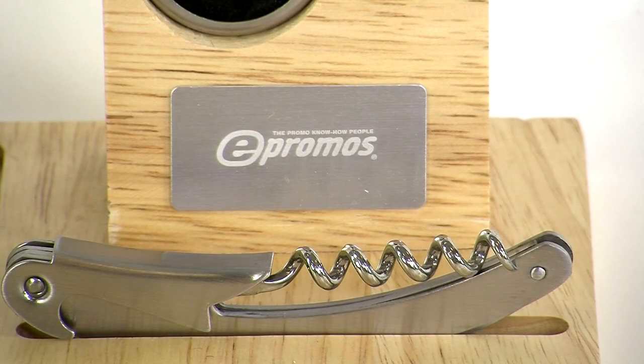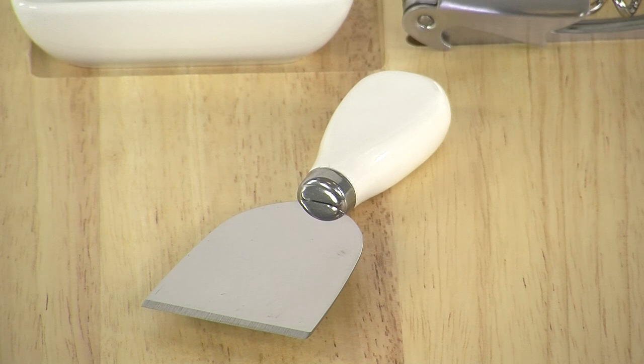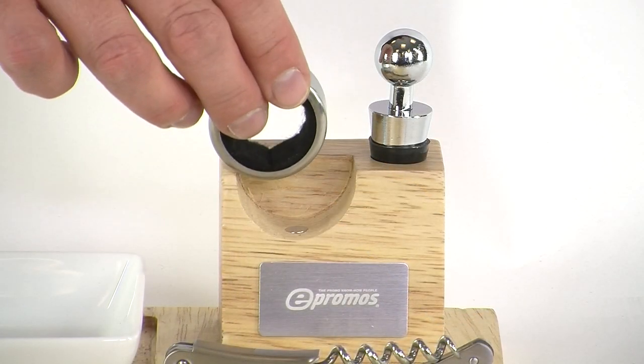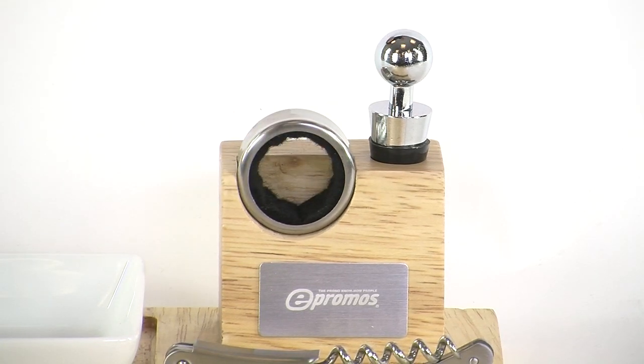Your company logo or message is elegantly engraved on the metal plate attached to the accessory block for prime viewing. Use the flat cheese knife for cutting crumbly cheeses or shaving, chipping, and cubing firmer cheeses. The narrow knife is best for cutting semi-firm and soft cheeses. The bottle stopper and drip ring are stored on the attached accessory block by magnets.